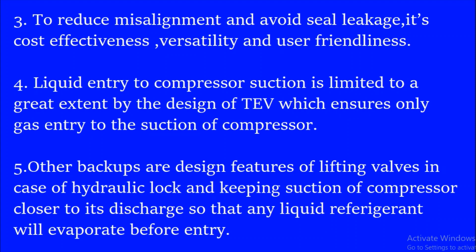The fourth reason is that liquid entry to the compressor suction is limited to a great extent by the design of the thermostatic expansion valve, which ensures only gas entry to the suction side of the compressor.